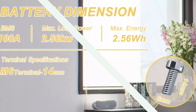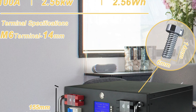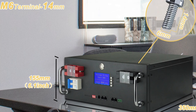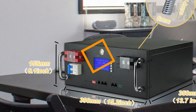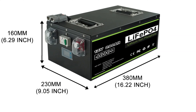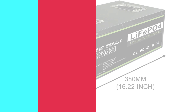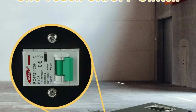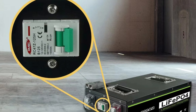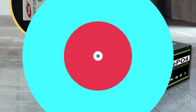The battery's low self-discharge rate of 3.5% per month at 25°C ensures good charge retention. Its optimal charging parameters include a charge voltage of 14.6 ± 0.2V, a maximum charge current of 75A, discharge capabilities of 150A, and a discharge cut-off voltage of 10.0V. Its durable IP55-rated water and dust resistance with compact dimensions of 380×230×160mm make it a versatile energy solution.